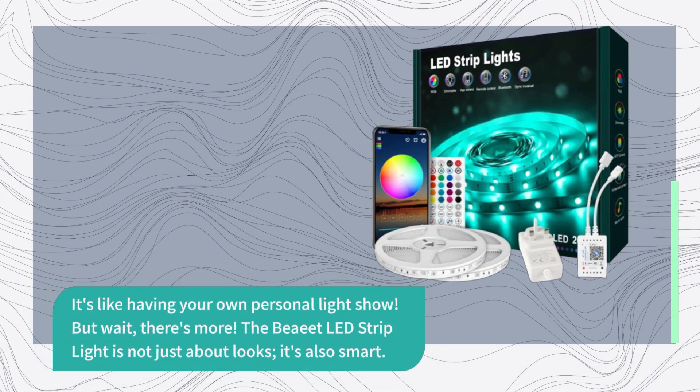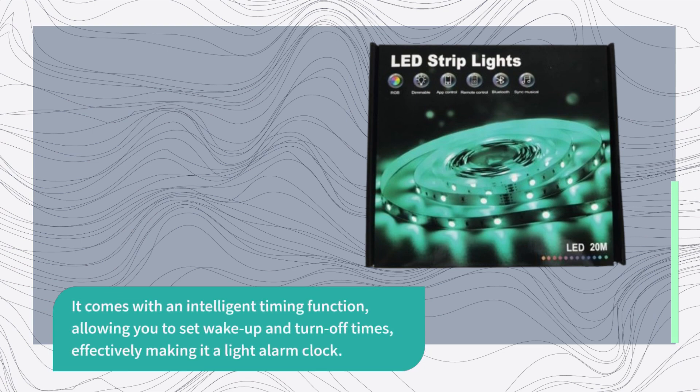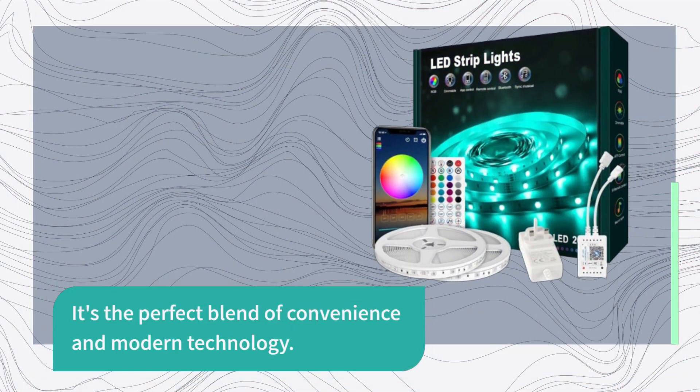But wait, there's more. The BEAT LED Strip Light is not just about looks, it's also smart. It comes with an intelligent timing function, allowing you to set wake up and turn off times, effectively making it a light alarm clock. It's the perfect blend of convenience and modern technology.